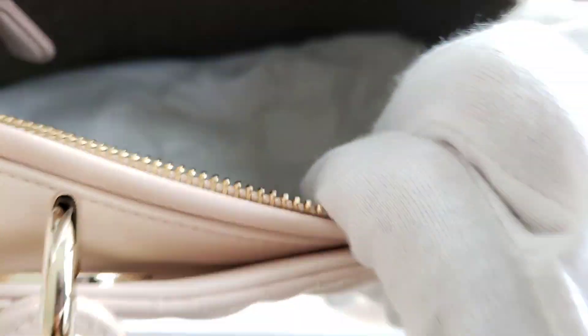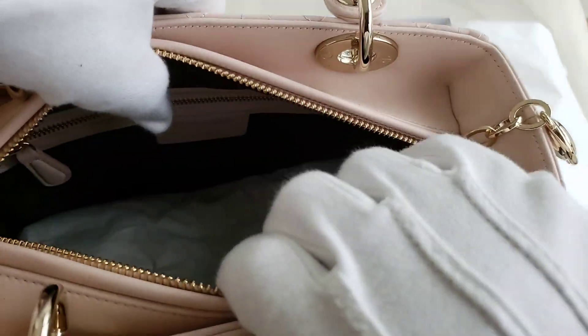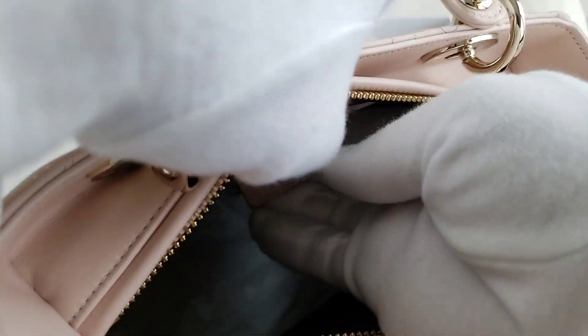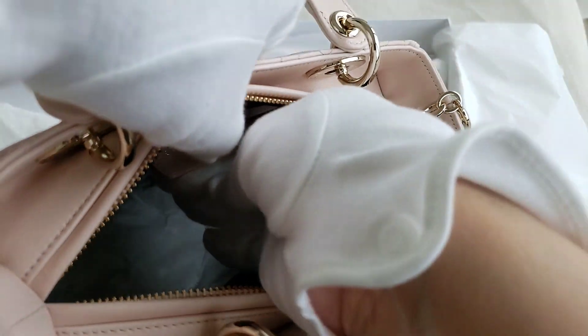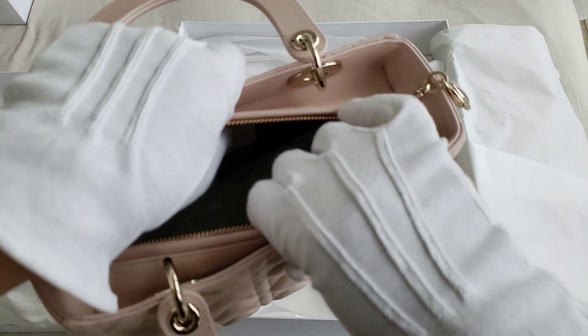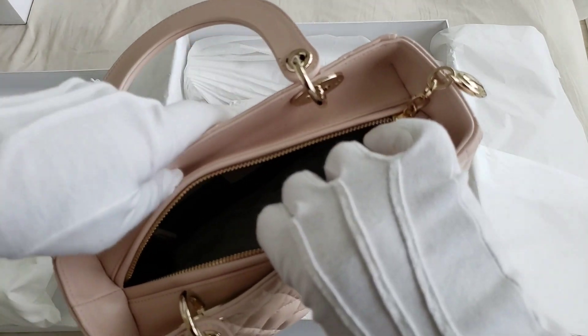The interior is in a gray-toned fabric — I'm not sure if you can see that. This is made in Italy. There is a date code just underneath, and that is the date code — it is a 2019 date code.